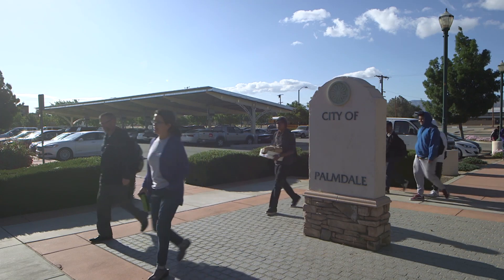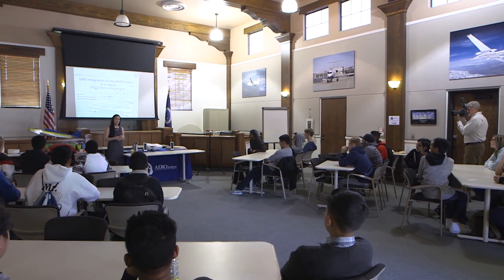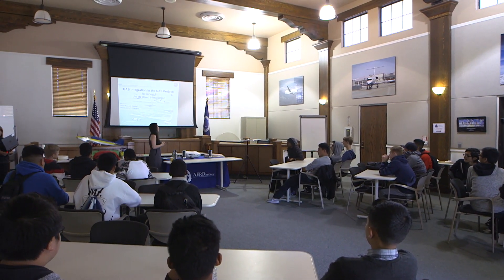On April 25th, 2016, the NASA Aero Institute hosted 9th graders from Lancaster High School in a day of hands-on educational activities.